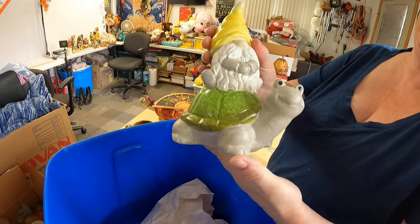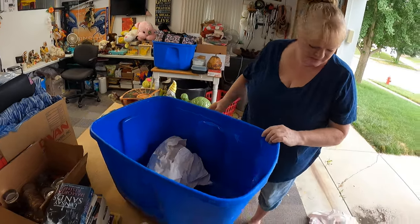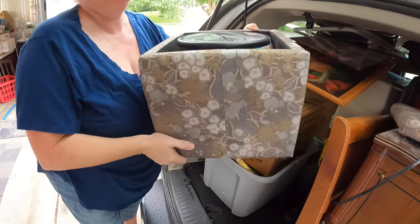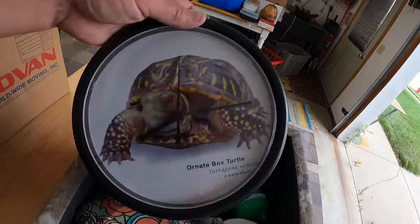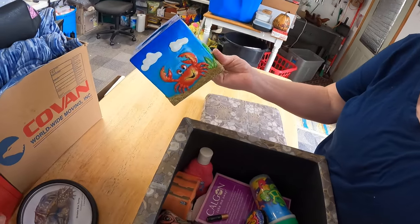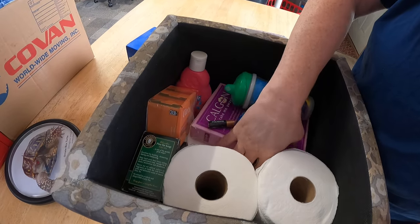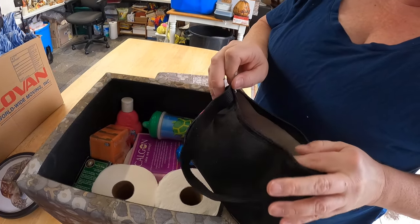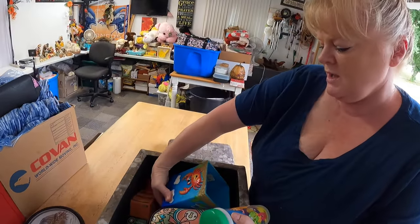There's a little turtle gnome, and then a turtle footstool that was stuck, a turtle clock, and a Kleenex box cover. The rest of this is just stuff from the bathroom — toilet paper, paper, soaps, and a makeup bag.